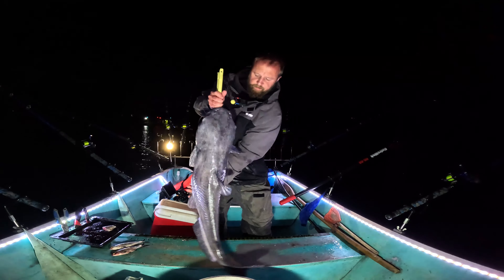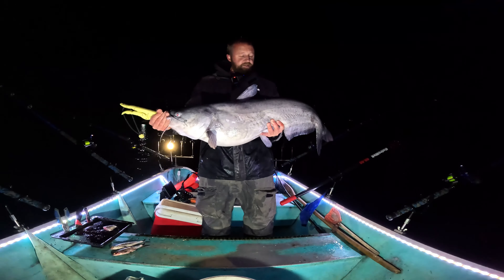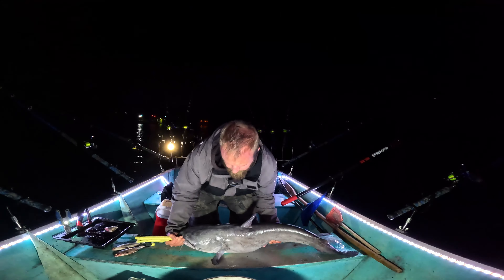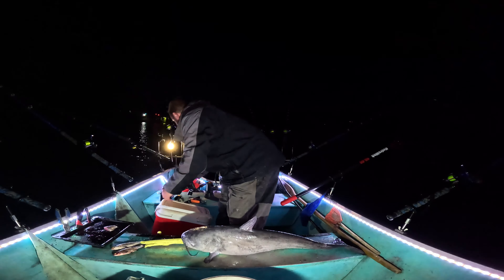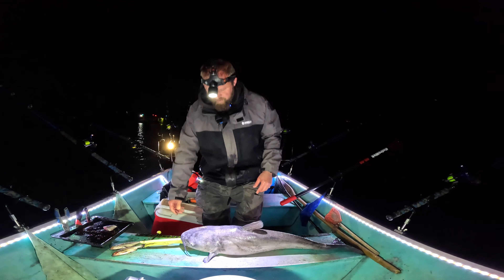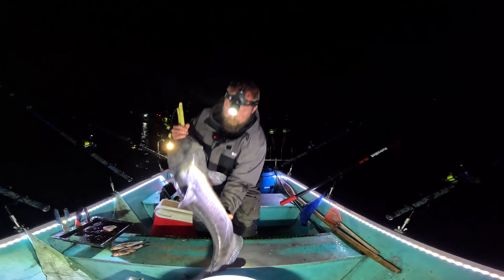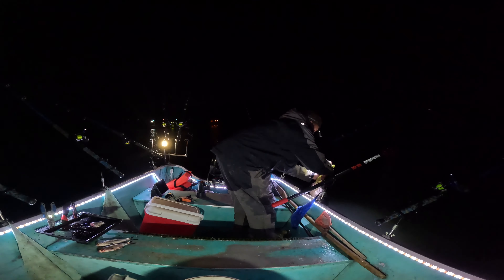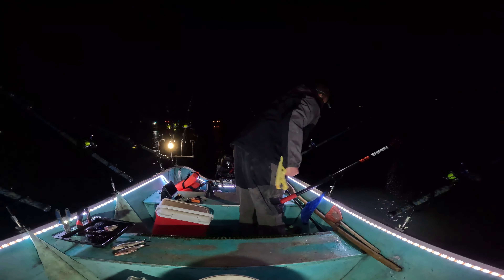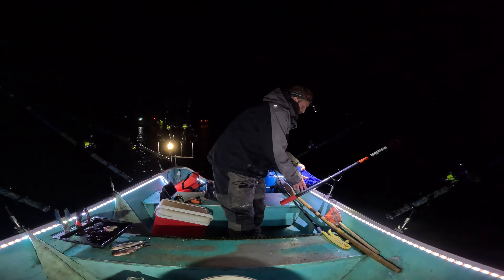Then the second one. We're at 29 pounds, 5 ounces — 41 inches long. That's a good fish. I'll put the headlamp on. So that's two in the boat already. There you go. Go get 30 this spring. Oh man, kind of caught me off guard.